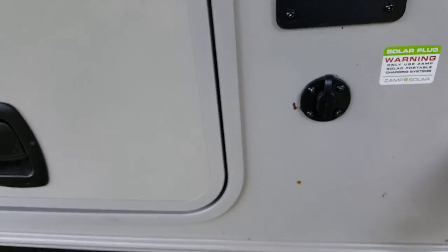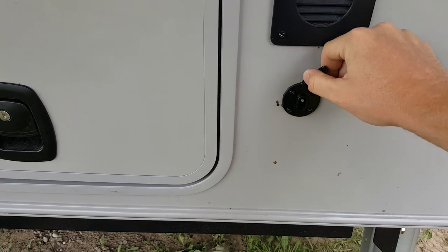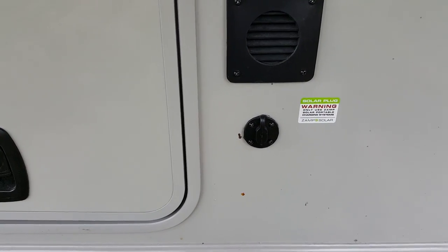With the Palomino product, they come pre-wired for a solar panel — a portable solar panel available aftermarket that plugs right in. It gives you the opportunity to charge your battery when camping without electrical hookup.